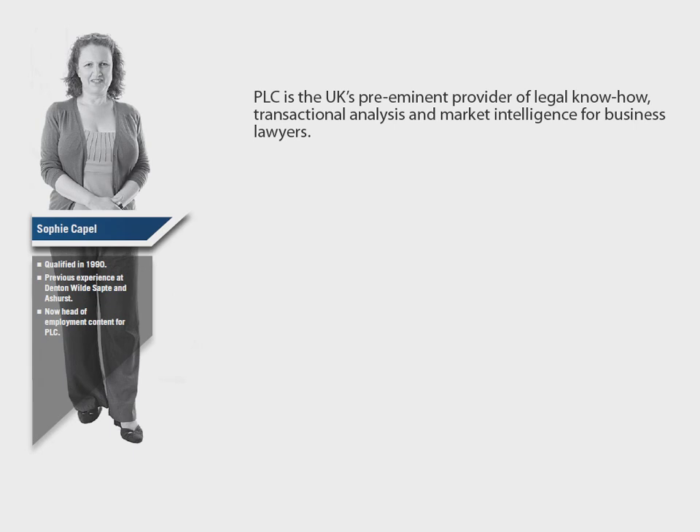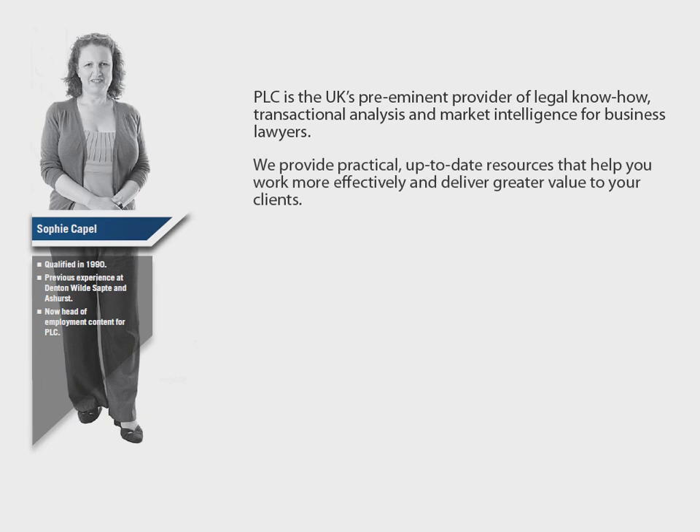Welcome to Practical Law Company, an online service for lawyers. PLC is the UK's leading provider of legal know-how. We provide practical, up-to-date resources to help you work more effectively and deliver greater value to your clients.